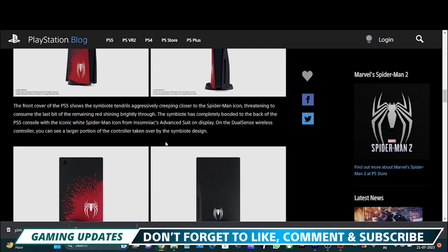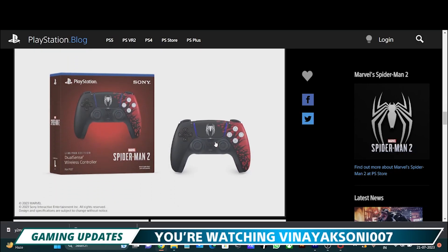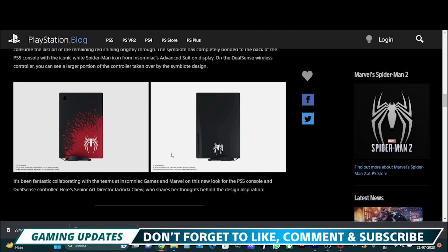you can see that the concept of Venom is based on how Venom takes over Spider-Man — that is the same thing on your console covers. So friends, the console covers are available on 28th July, and the DualSense price is ₹6390 and the faceplate price is ₹4690.